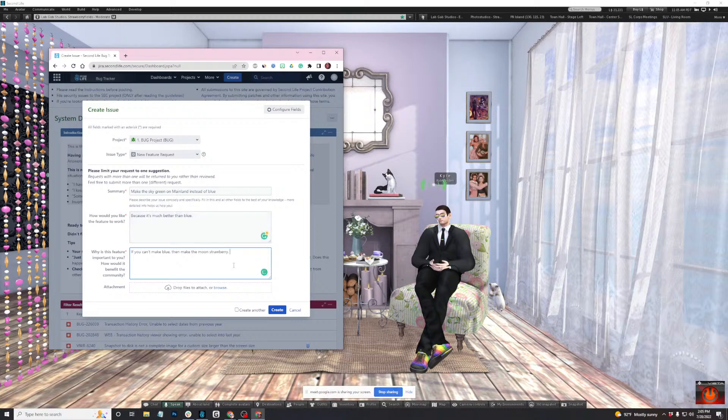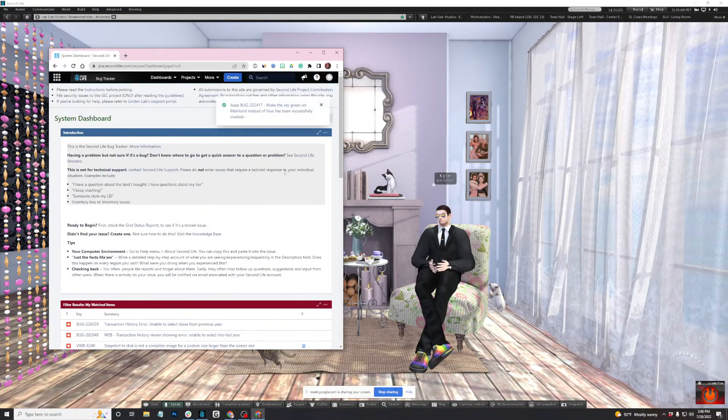In the second description area, this is really where you've got to convince the committee that is reviewing these. There is a big team — product, dev, UI, QA, and support — all there on a weekly triage. We consider all submissions very carefully and thoughtfully. So this is really your chance to advocate for the change you want to see in Second Life. Do screenshots, videos, mock-ups, anything you can think of to support why you want this change. Once you've got that and uploaded your files, you just hit the Create button.